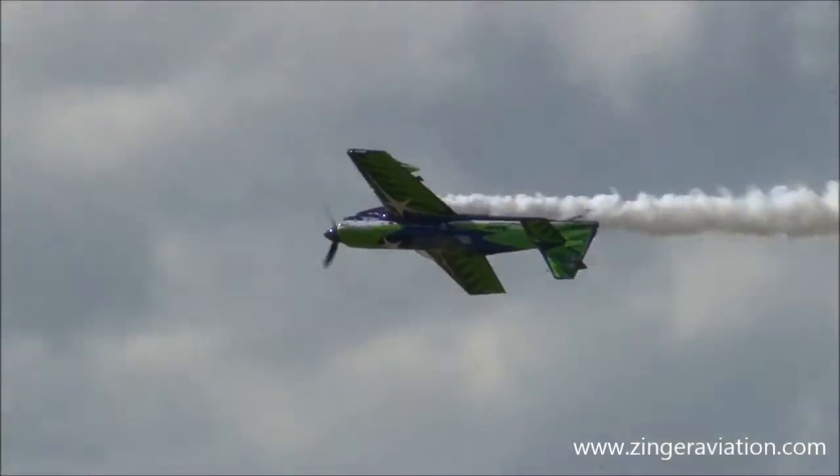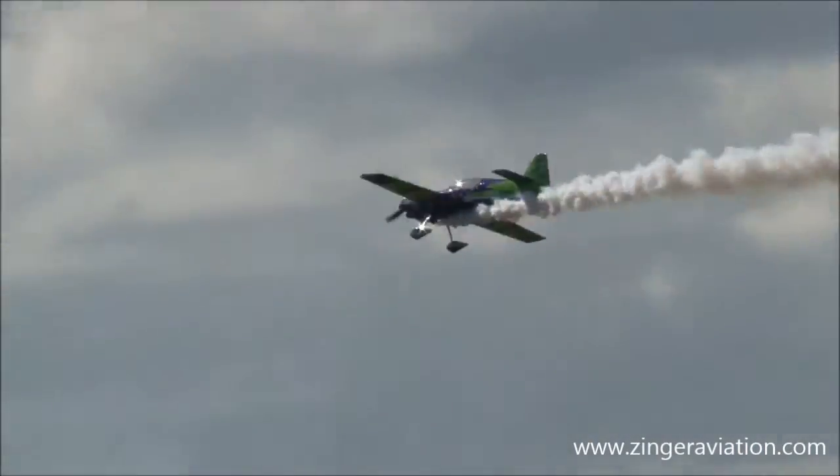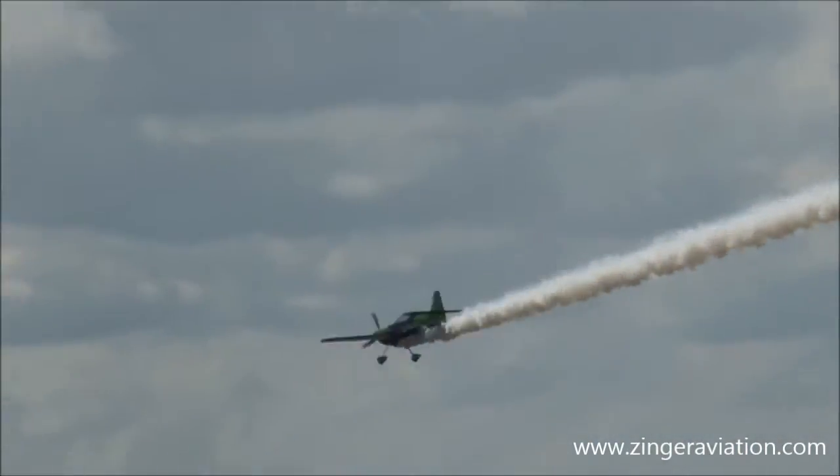As he goes over the ground, he goes into a four-point hesitation roll, stopping at every 90 degrees.